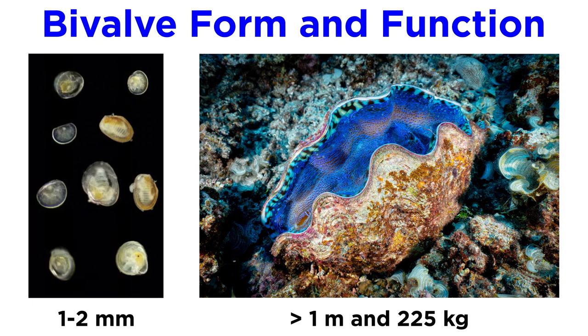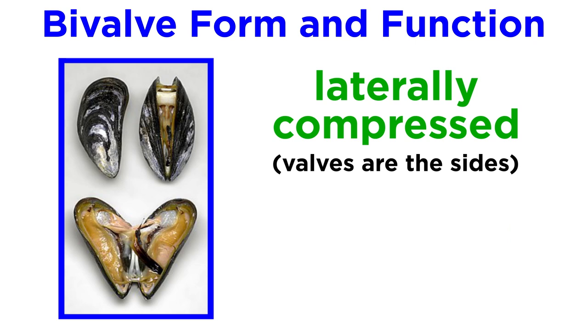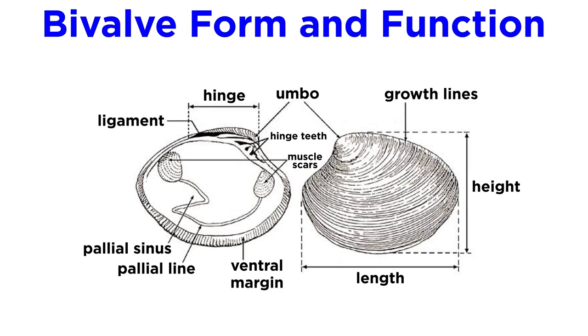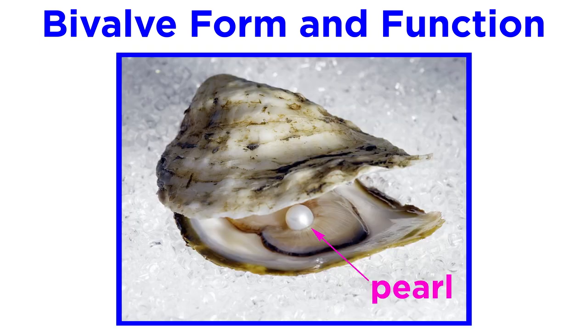In terms of form and function, adult bivalves range in size from the microscopic seed shells that max out at about one to two millimeters, to the giant South Pacific clams that can reach lengths of over one meter and weigh as much as 225 kilograms, or 500 pounds. Bivalves are laterally compressed, meaning they're flattened from side to side. This means that the valves are the sides of the animal, not the top and bottom, as they are often incorrectly illustrated. These two valves are held together dorsally by a hinge ligament and drawn together using powerful abductor muscles. The umbo is the oldest part of the shell, and the bivalve's growth can be viewed as concentric rings around it. All species of bivalves are capable of producing pearls when a foreign object, such as a grain of sand or parasite, becomes stuck between the shell and mantle.